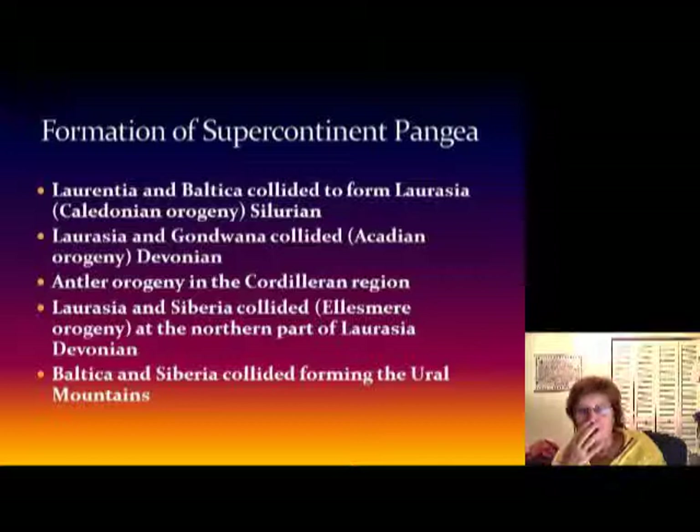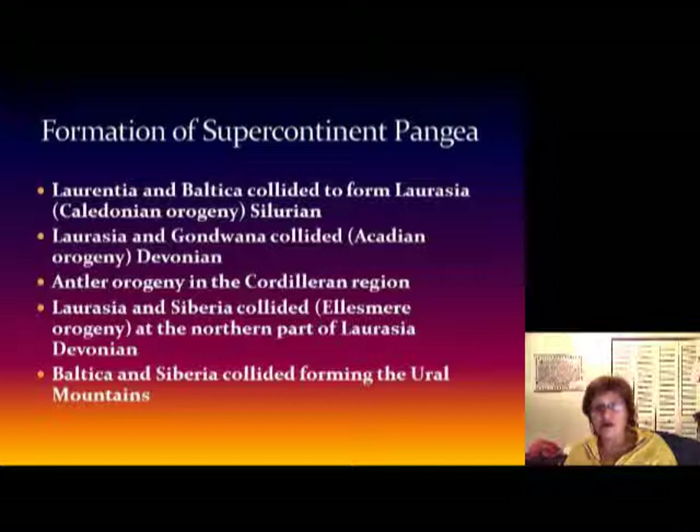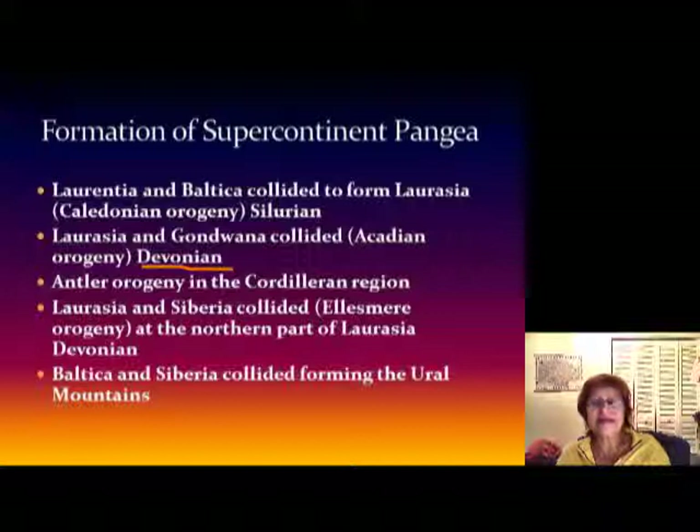The second step is when Laurentia and Baltica collide and it formed Laurasia — that's now the new name of North America. This is what we call the Caledonian orogeny, and it happened during the Silurian. The next one is when Laurasia and Gondwana collide — this is what we call the Acadian orogeny in the Devonian.